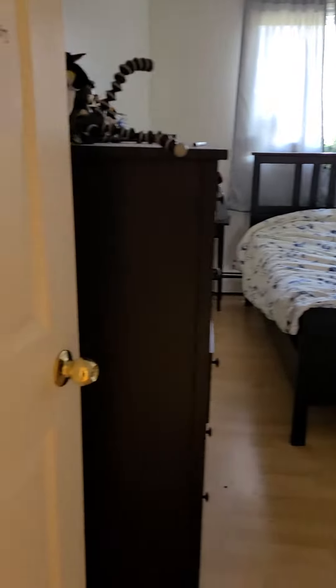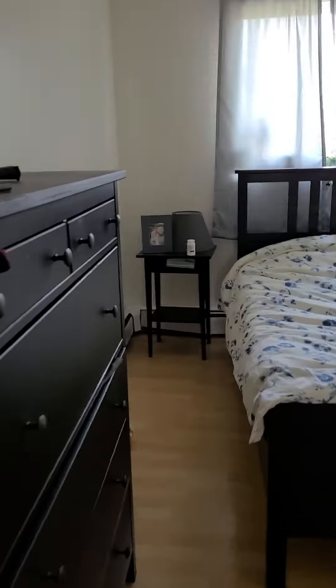And the master bedroom in here as well. And that's about it guys.